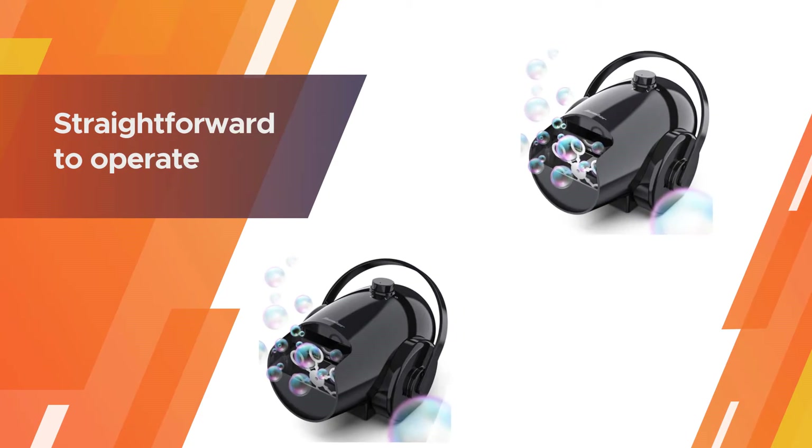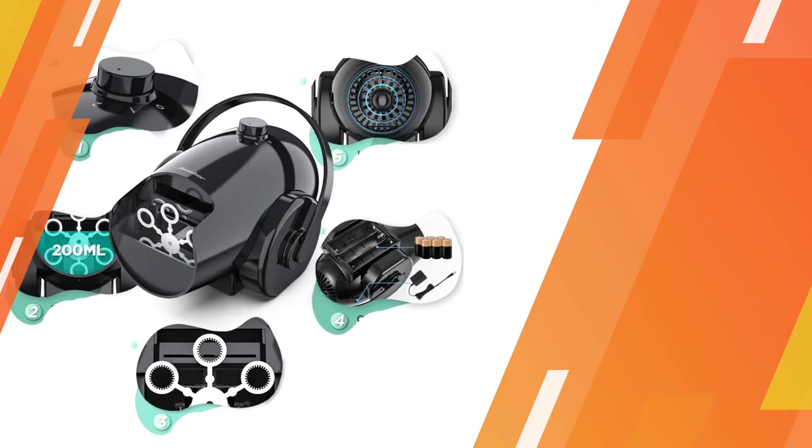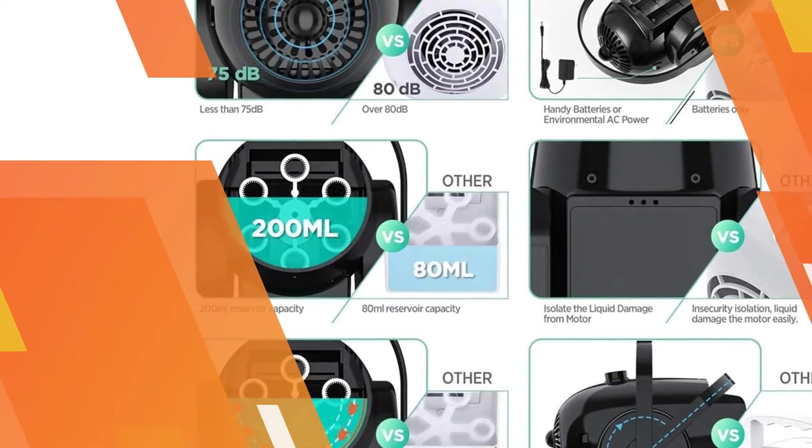This automatic bubble maker is straightforward to operate. It runs on either batteries or AC power, making it easy to take with you in the garden or on your camping trip.